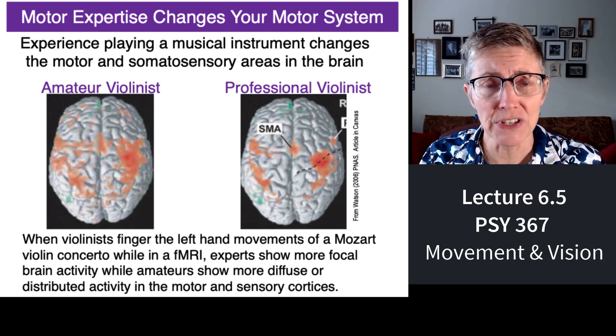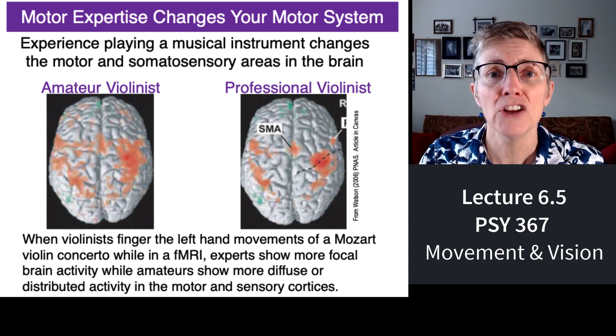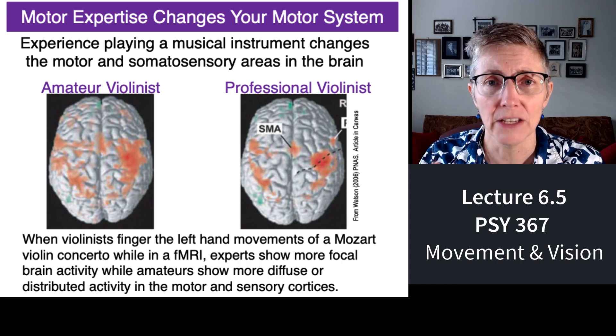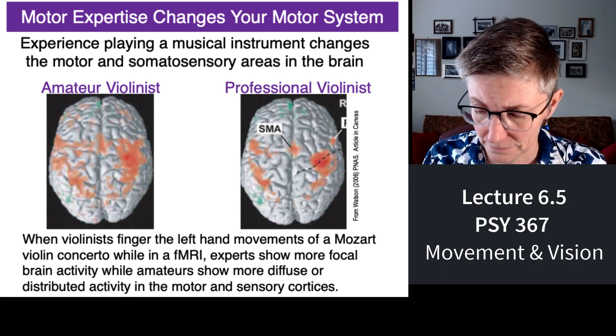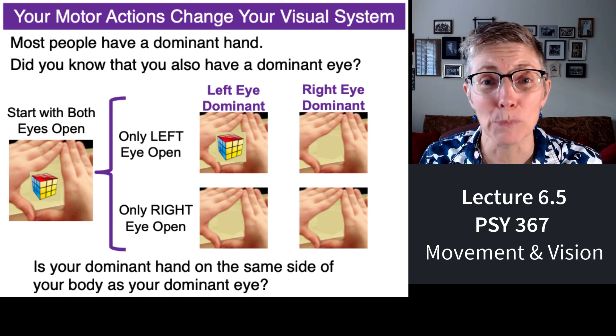Training and lots of expertise in a particular motor activity like playing the violin changes the way that your brain processes movement. But does motor activity change the way you visually perceive things?